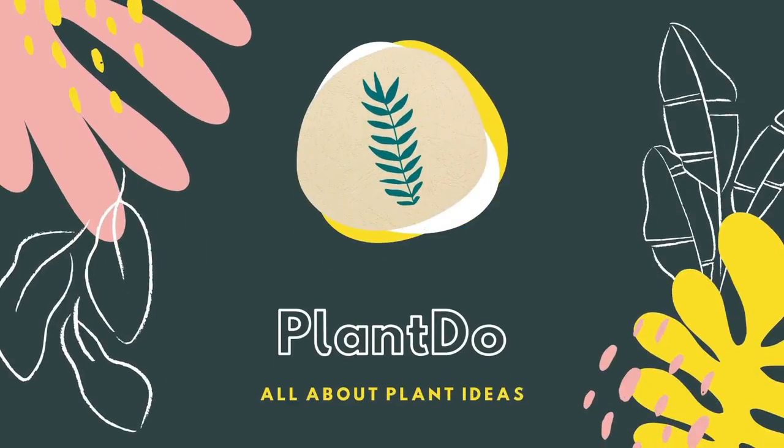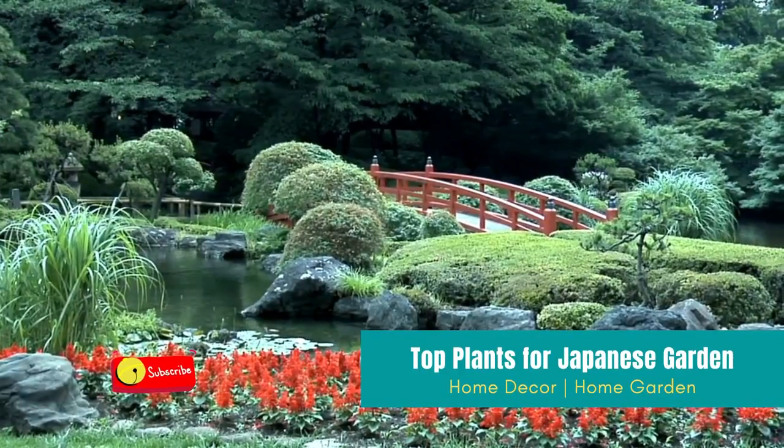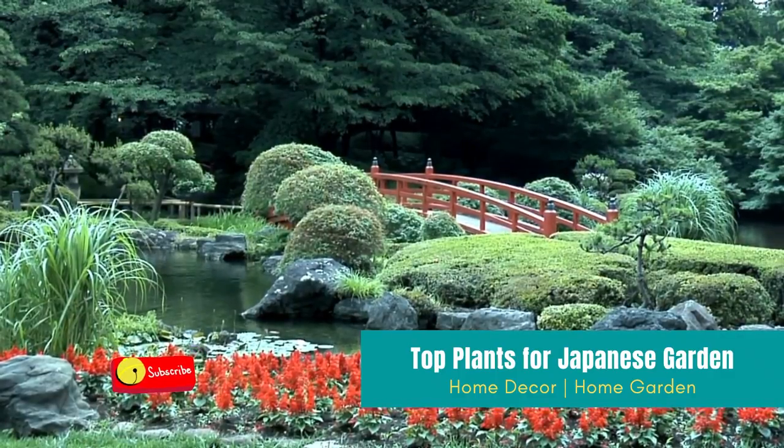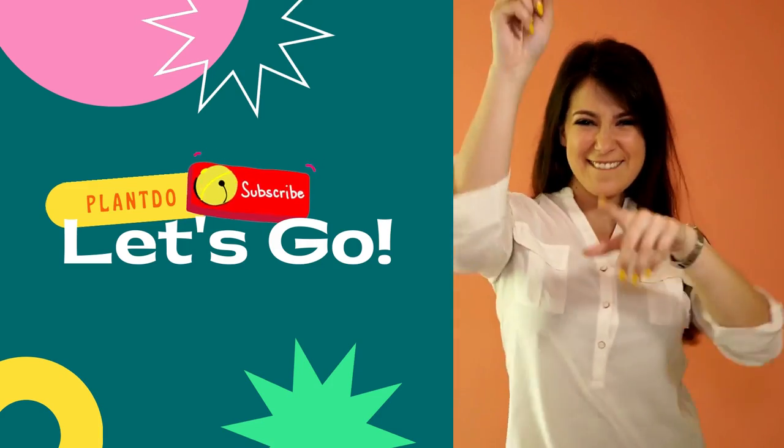Hi, welcome back with me Plant Do Home and Garden. This time I'll give you a video about top 11 plants for a Japanese garden. Before we go to the video, don't forget to like and subscribe to support this channel. You can also turn on the bell for more updated videos. Okay, let's go to the video.